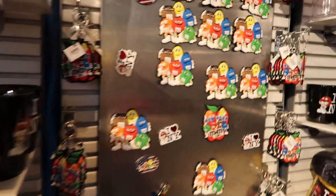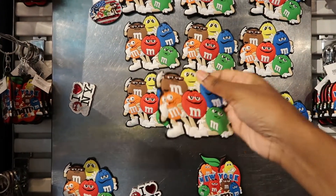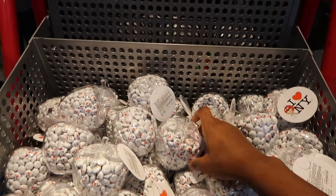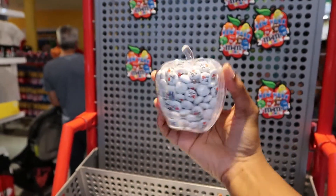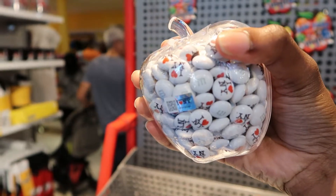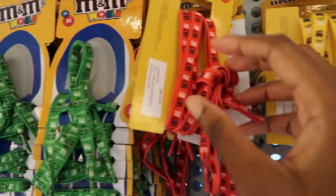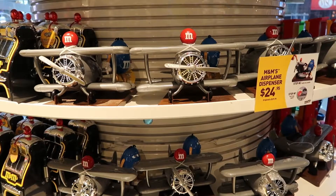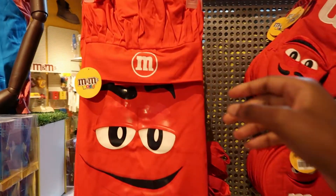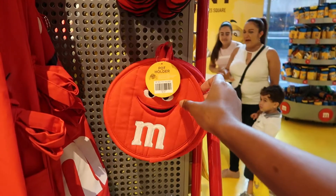Here we have some I Love New York merch — oh, it's a blanket, it's so soft. Look at these magnets — this is so cute, I actually love this. These say 'I Love New York' on them and they also have the M on them. Here are some shoelaces with their faces on them. Look at this — it's a cooking set with a chef hat, an apron, and two different types of pot holders. That's cute.